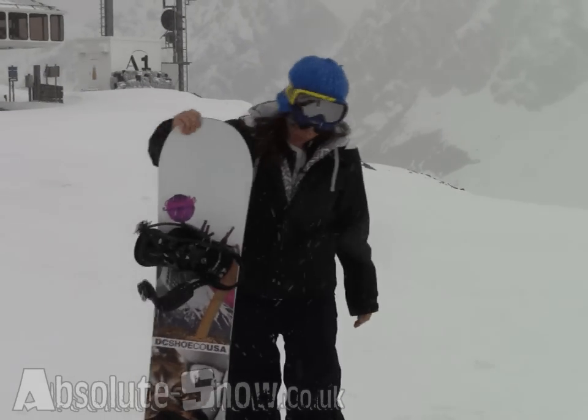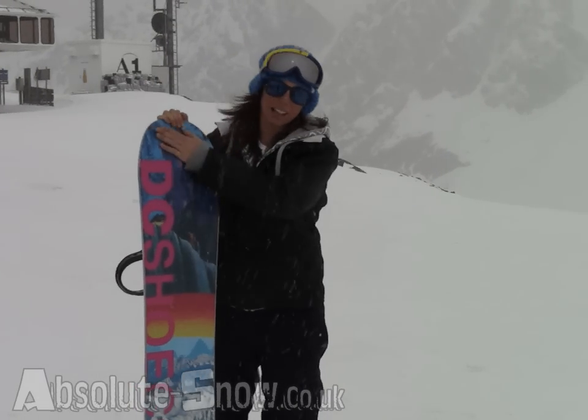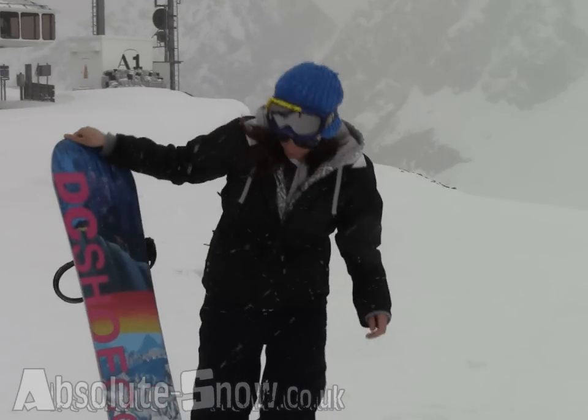It comes with a struck turn base, which is like the little dimples on a golf ball — it just keeps you gliding through the flats, keeps you going.